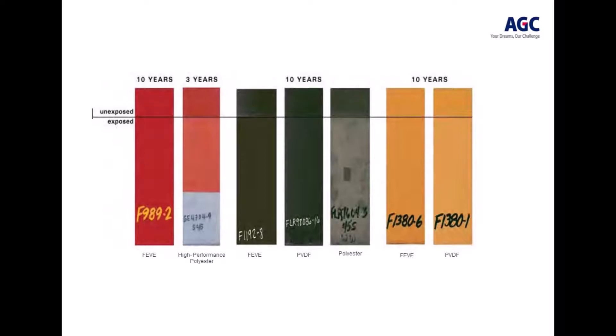Here we can see the impact of weathering — UV light, rain, moisture, and wind — on the degradation of different types of coating chemistry. You can see different colors: an organic-type red, an organic-type yellow on the far right, and a dark black in the middle. With FEVE fluorinated chemistry you have very good protection against those elements, whereas with other chemistries, namely polyester, you see significant degradation in gloss loss and color retention.